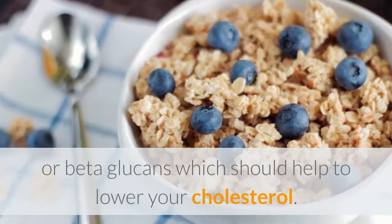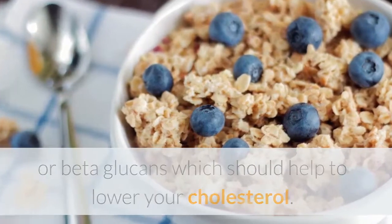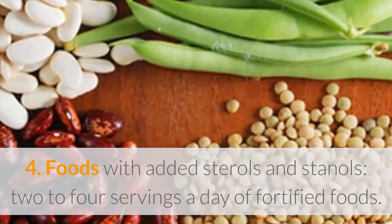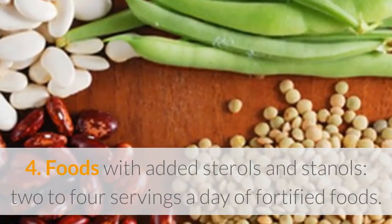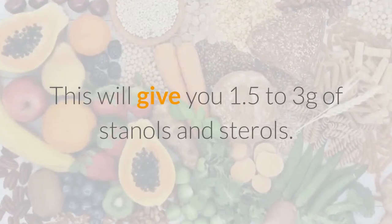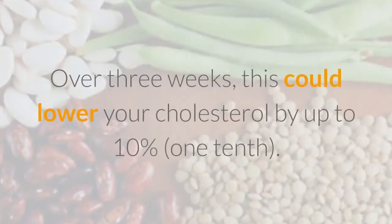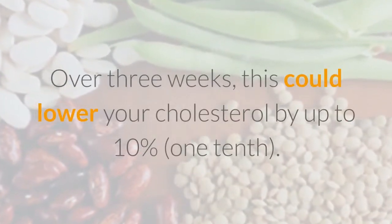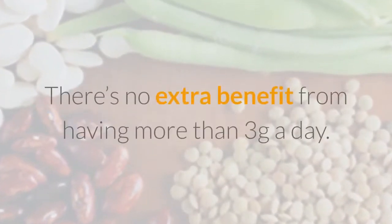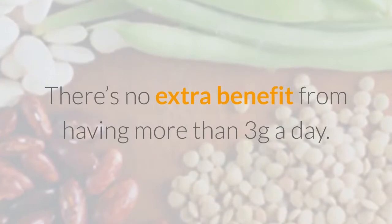Beta-glucans should help to lower your cholesterol. Four: foods with added sterols and stanols. Two to four servings a day of fortified foods will give you 1.5 to 3 grams of stanols and sterols. Over three weeks, this could lower your cholesterol by up to ten percent. There is no extra benefit from having more than three grams a day.